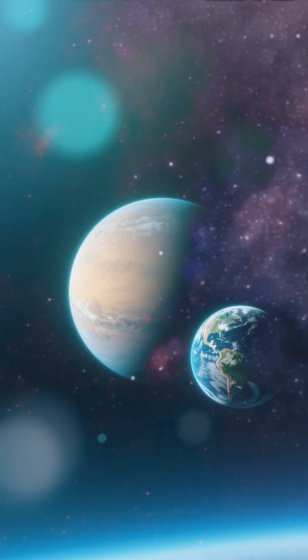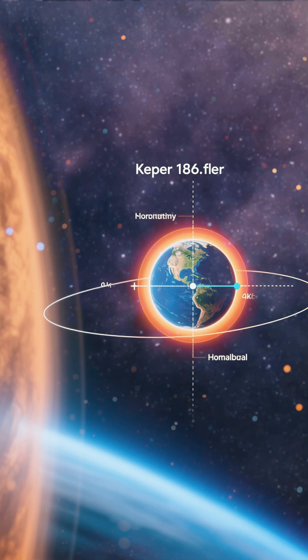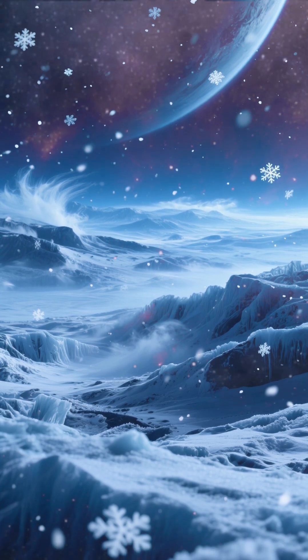Number 5 is Kepler-186f. This planet is a bit bigger than Earth, and it also has a liquid water ocean. It's in the habitable zone of its star, but it's not in the habitable zone of the solar system, so it gets way too cold at night.